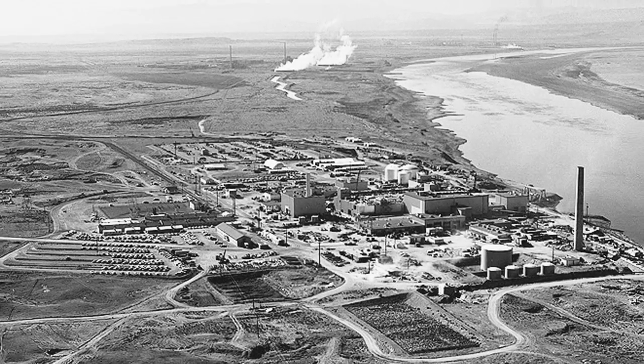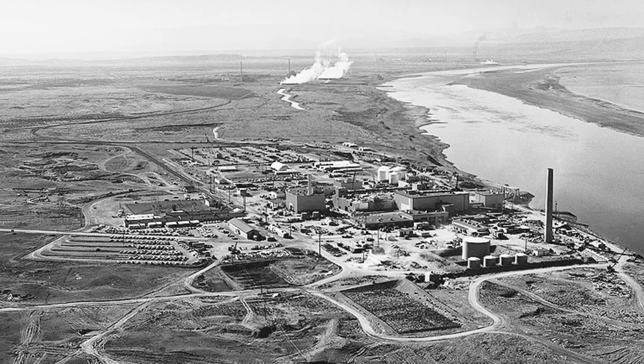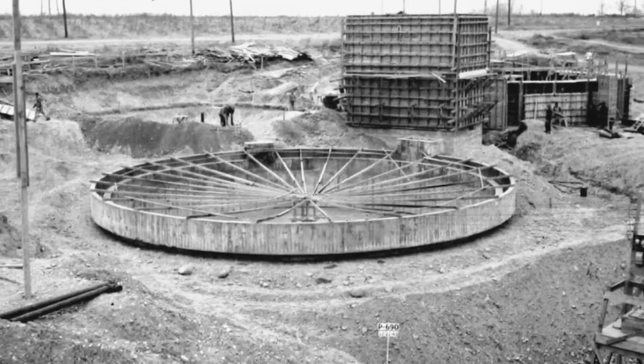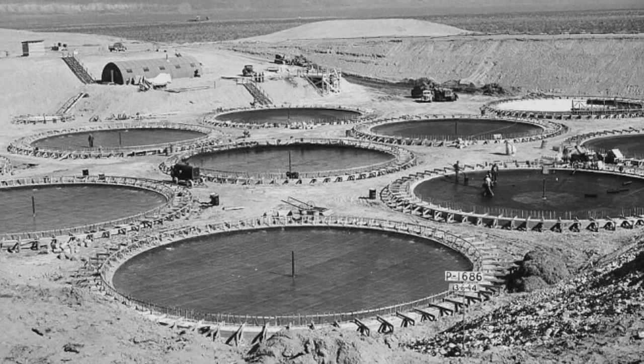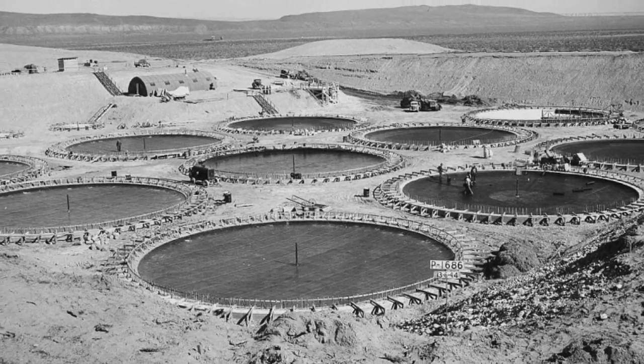The process of separating plutonium used at Hanford generated large quantities of radioactive chemical wastes. Today, there are about 56 million gallons of waste held in 177 underground tanks. Most of the tanks are single-shelled, and dozens of them have been known to leak. 28 are double-shelled tanks.